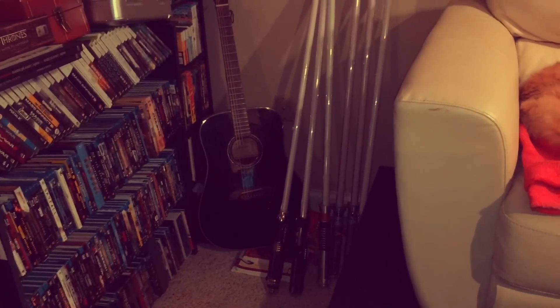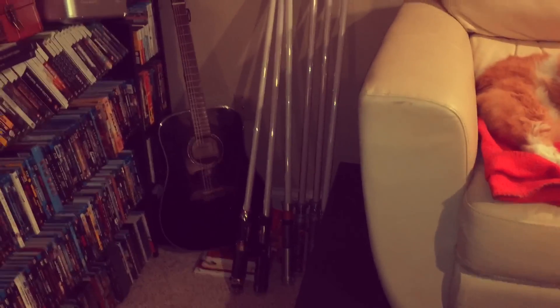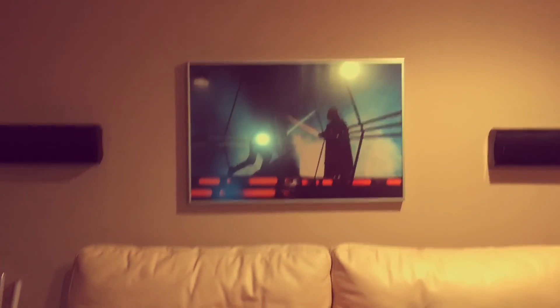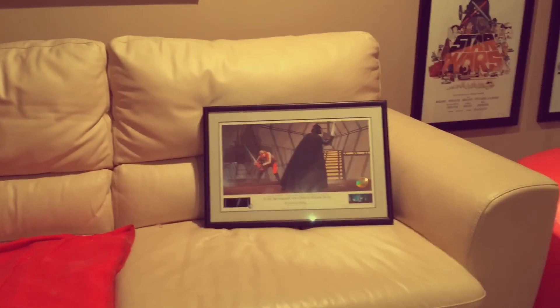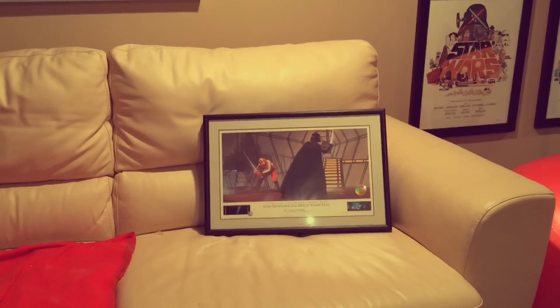We've got the Mace Windu, the Darth Vader, Luke from Jedi, Darth Maul Double, and then the one on the end is Anakin. Back here we have a fantastic print from Empire Strikes Back, and this is a Ralph McQuarrie. It has not been hung yet. That is also a lovely Star Wars print.